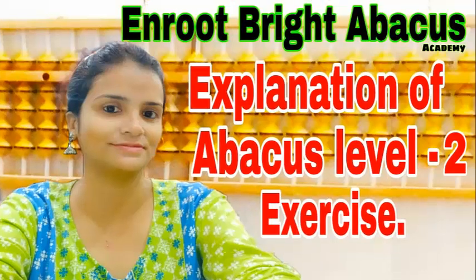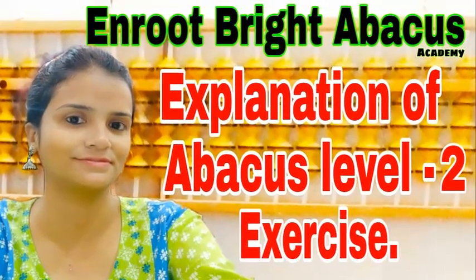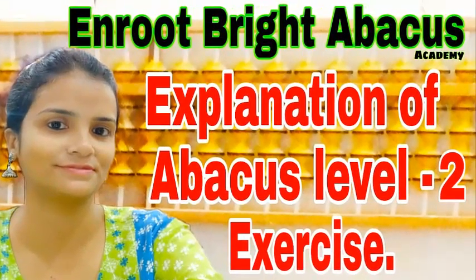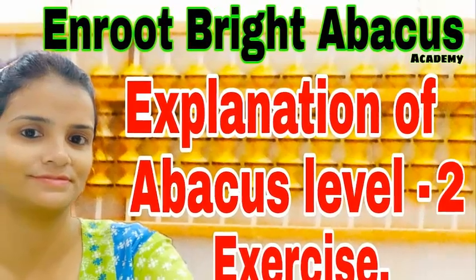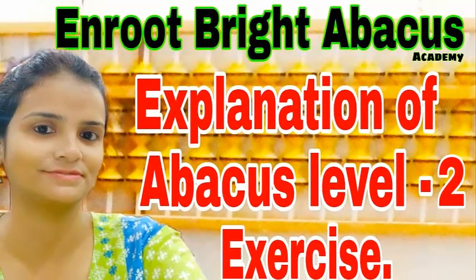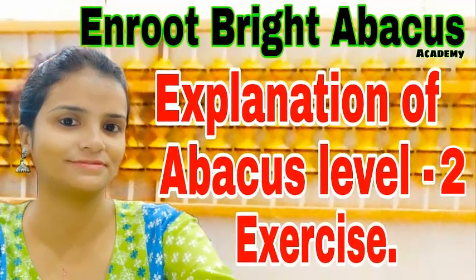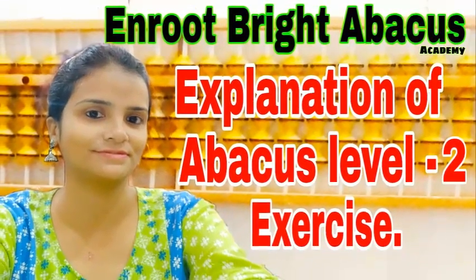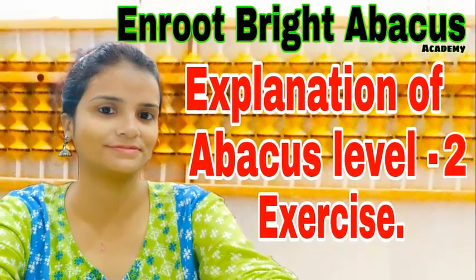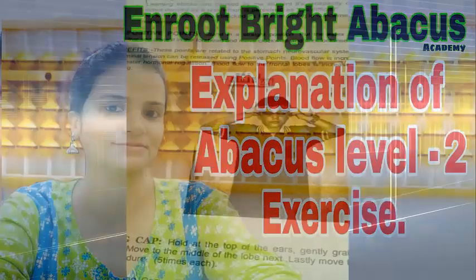Hello everyone, welcome back to our channel. This is your Superna ma'am. Today we'll hear the brain exercises of Level 2. In Level 2 there are six brain exercises: first is Positive Point, second is Thinking Cap, third is Owl, fourth is Lazy Eight, fifth is Two Brain, and sixth is PACE.